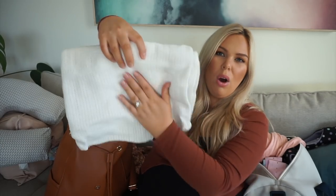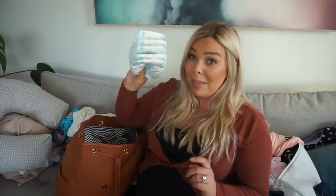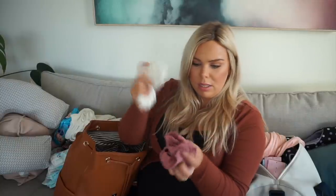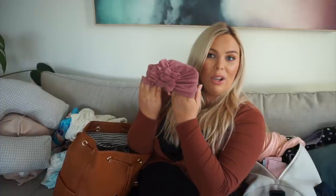I have two blankets: a beautiful knit fabric one from Best & Less and a hospital-style one from Big W that my mom recommended. I also packed a terry towelling cloth — not sure if I'll need it. Baby wipes and nappies are on the hospital checklist so I packed them, though I thought the hospital might provide them. For accessories: some socks, mittens, and a little turban hat.